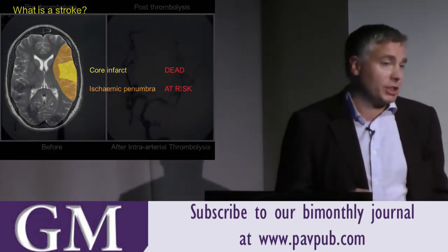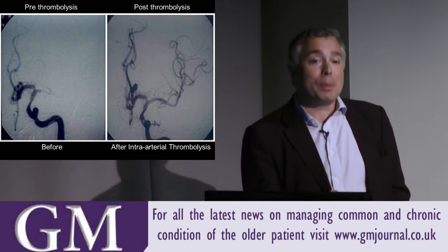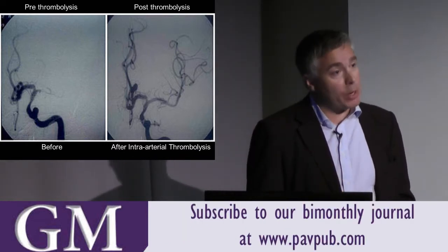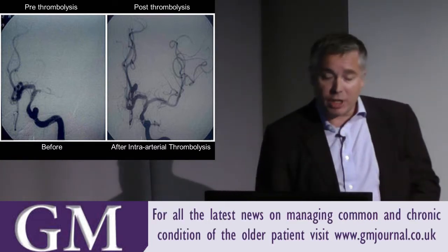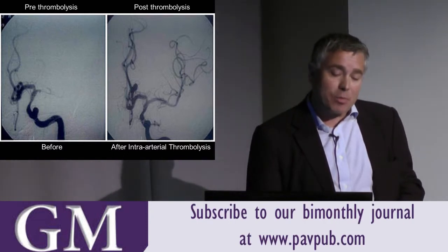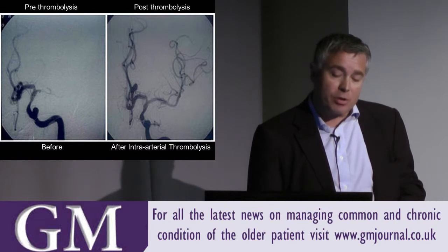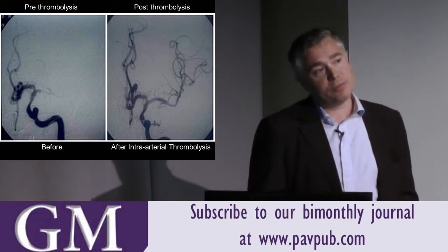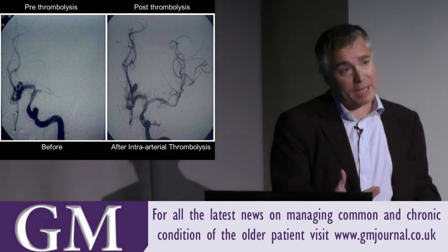This is an angiogram of a patient who can't speak and has right arm and right leg weakness. In the left-hand picture you can see the internal carotid artery coming up, the anterior cerebral artery, and a lack of flow within the left middle cerebral artery. After successful use of TPA, the vessel opens and the patient is able to speak and move their right arm and leg.